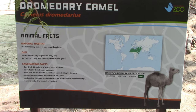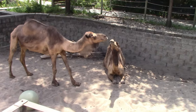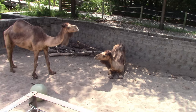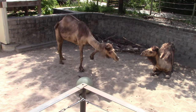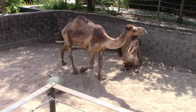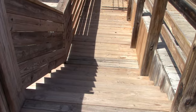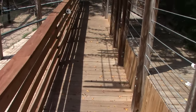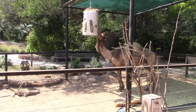Alright, dromedary camel — one hump camel! How you doing? There's another one. Give me a lick, give me a kiss — got a little too close! Look at him. Looks like they've been doing some maintenance here, got a lot of new wood. There we go, getting a snack.